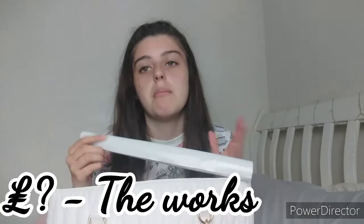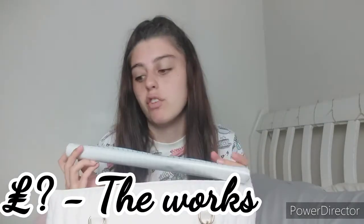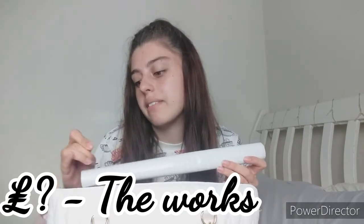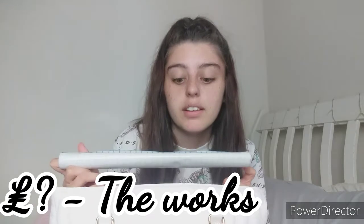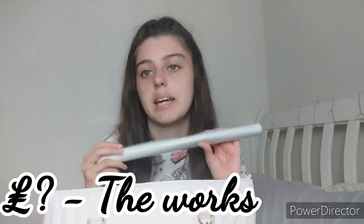Without further ado, let's get into what's in my bag. It opens like this and also has a zip on the top, which is really good so nothing falls out. There's so much space in here. The first thing I have for my back to school haul — this wouldn't actually be in my bag, but my best friend Sienna gave me a roll of it — is sticky-back plastic. You always need it when you first get to school to cover your books.